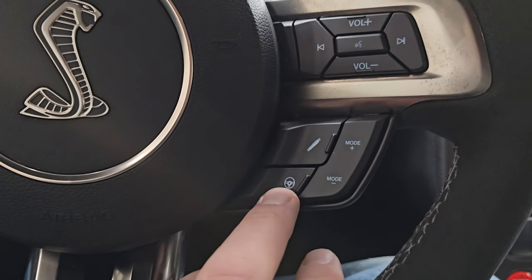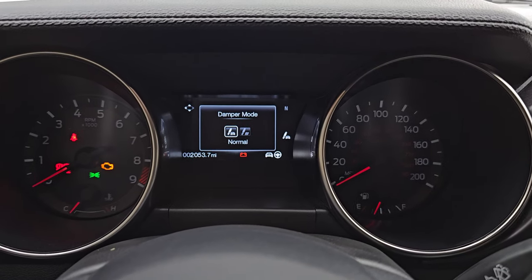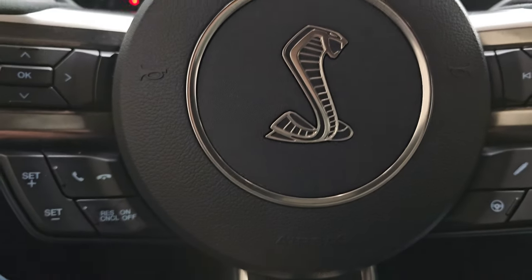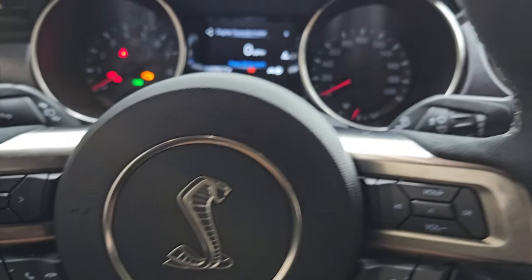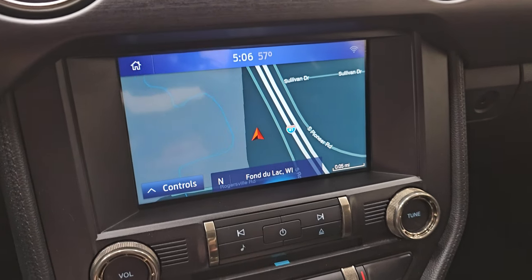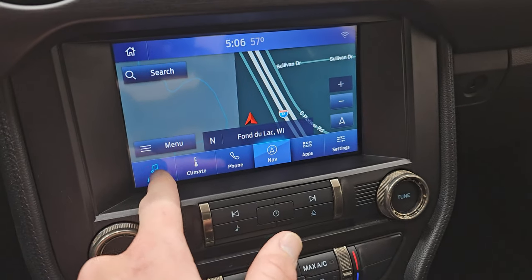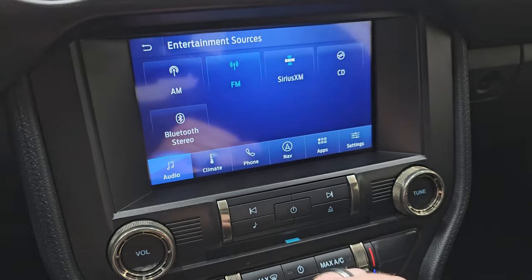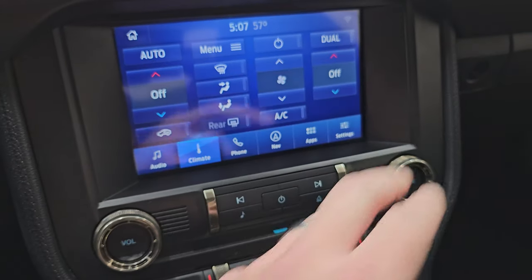Volume controls on the right. You have your different steering modes — you get sport, comfort, and normal. The suspension damper mode gives you normal and sport, with sport providing a stiffer suspension. Bluetooth and cruise controls on the left, and information center controls on the left as well. You get oil pressure PSI and oil temp gauge up there. This one comes with the SYNC 8 inch radio and has the electronics package, so you get the factory navigation system — working nicely. You get AM, FM, and Sirius XM radio capabilities, a CD player and Bluetooth as well. You have dual climate controls.